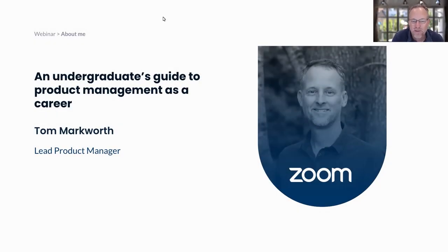Good morning, good afternoon, good evening, wherever you are. My name is Tom Markworth, and I'm excited to talk to you today. I'm going to be talking about the Undergraduate's Guide to Product Management as a Career. First and foremost, I want to thank the Product School, which is the online leader in product management education, for having me here today.